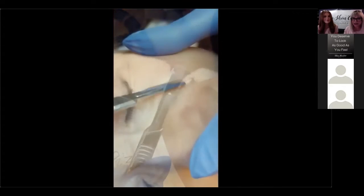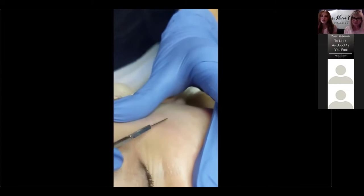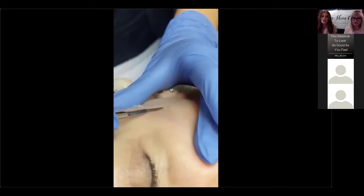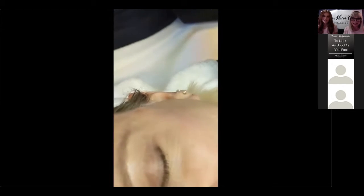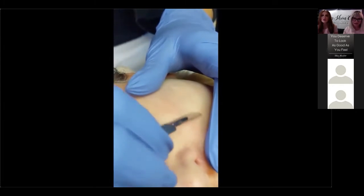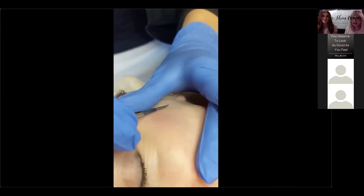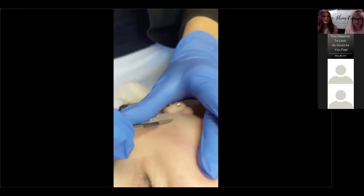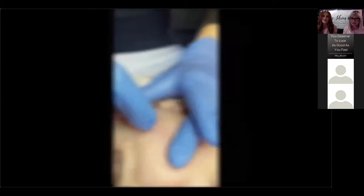Does dermaplaning cause your hair to grow thicker or longer on your face? It really doesn't at all — it doesn't change how the hair grows because we're just taking it off right at the surface level. It just leaves the skin really nice and smooth and fresh and bright and soft. It's mostly safe for all skin types.